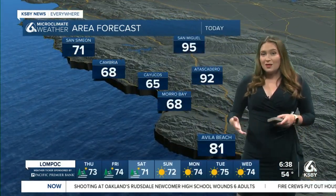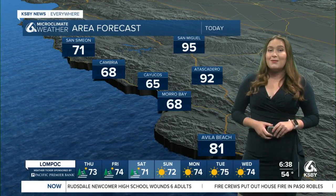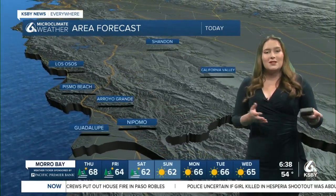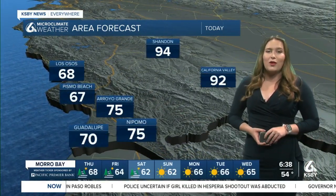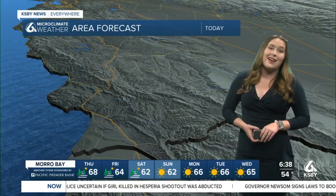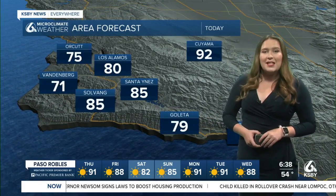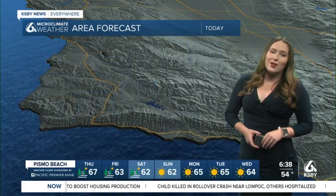Along our north coast, still a little bit warmer — 95 degrees in San Miguel, 71 in San Simeon, 81 degrees in Avila Beach in the Five Cities region, still cooler by those beaches. 75 in Arroyo Grande, 94 in Shandon, and 92 degrees in California Valley. Along our south coast, lots more of those gusty sundowner winds — 85 in Solvang, 75 in Orcutt, and 92 degrees in the Cuyama Valley.